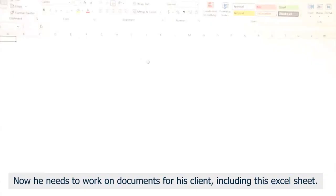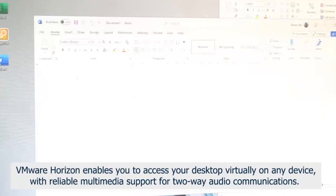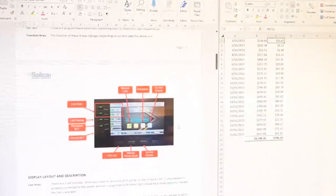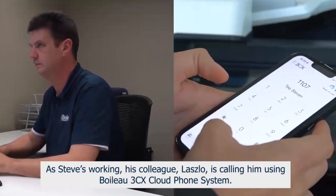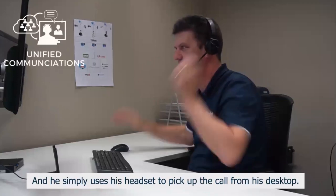He needs to work on documents for his client, including this Excel sheet. VMware Horizon enables you to access your desktop virtually on any device, with reliable multimedia support for two-way audio communications. As Steve's working, his colleague Laszlo is calling him using the Boiler 3CX cloud phone system, and he simply uses his Bluetooth headset to pick up the call from his desktop.